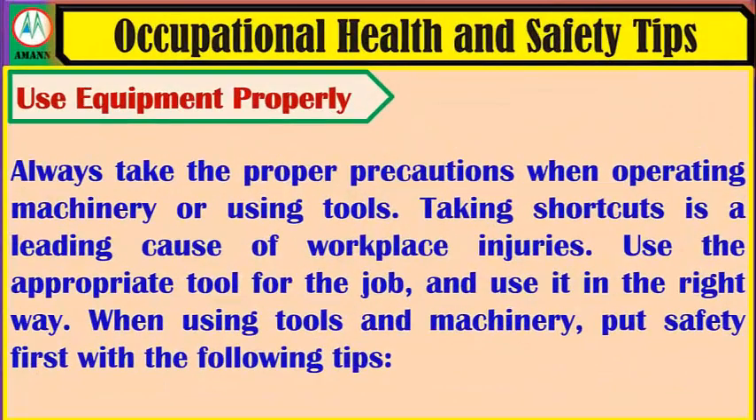Use equipment properly. Always take proper precautions when operating machinery or using tools. Taking shortcuts is a leading cause of workplace injuries. Use the appropriate tool for the job and use it in the right way. When using tools and machinery, put safety first with the following tips.